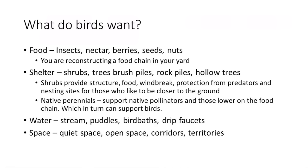As you build a backyard birdscape, think about what birds need: the four basic things all living organisms require — food, shelter, water, and space.